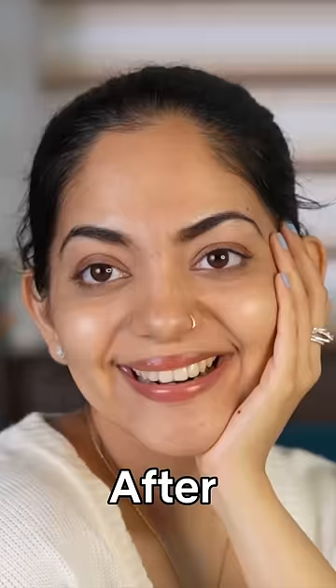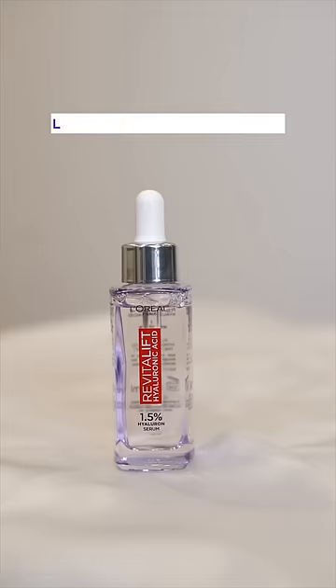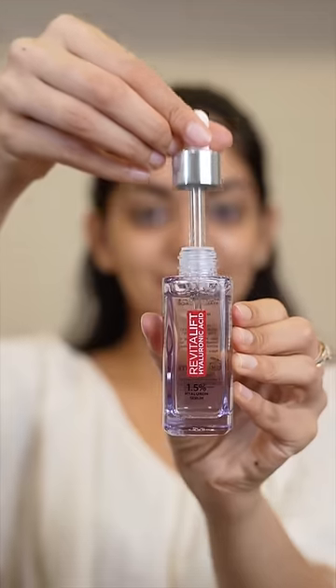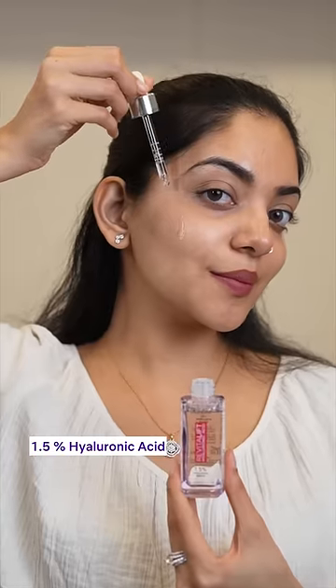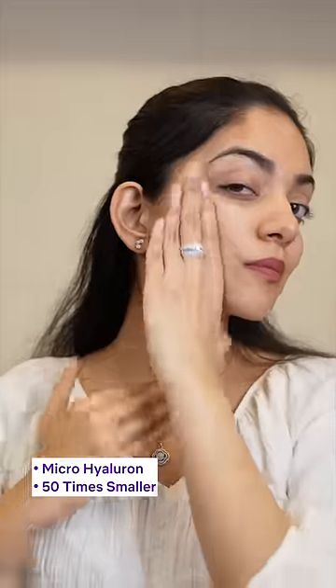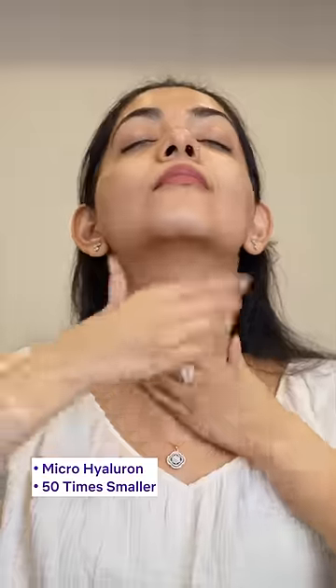A hydrated, plum skin is a secret. L'Oreal Paris Hyaluronic Acid Serum gives the skin a boost of hydration, and it contains 1.5% Hyaluronic Acid. This serum features a microhyaluron that is 50 times smaller than your average HA molecule.